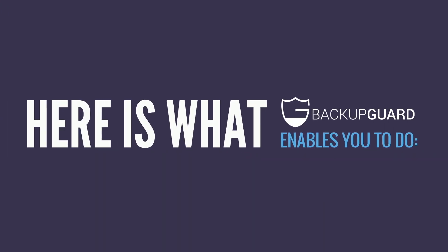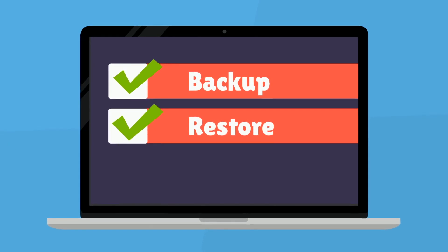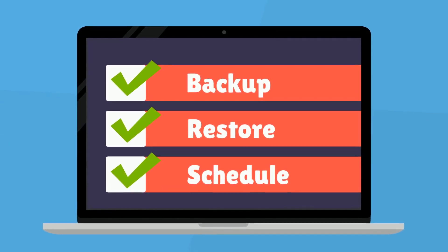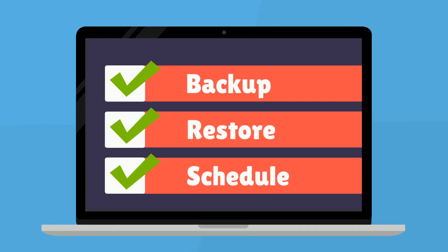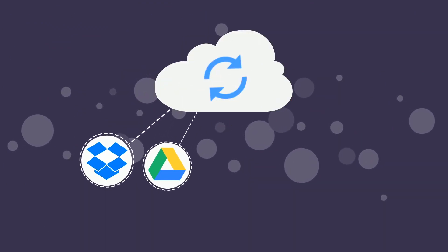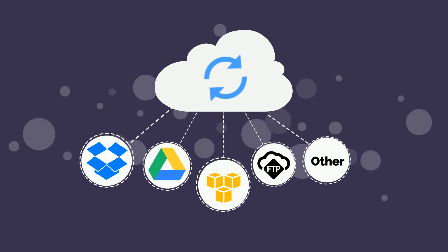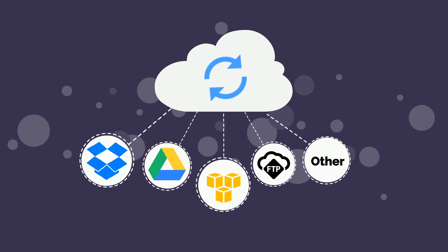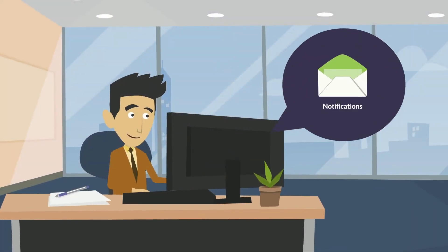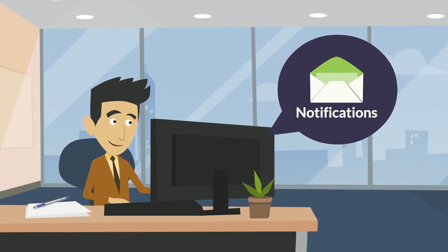Here is what BackupGuard enables you to do. 1. Easily backup and restore your entire website, as well as schedule automatic backups. 2. Save your website backup in a cloud — automatically upload to Dropbox, Google Drive, Amazon S3, FTP, and other cloud storages. 3. Get email notifications about all important events, e.g. backup, upload, restore.